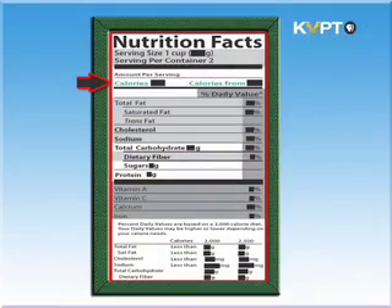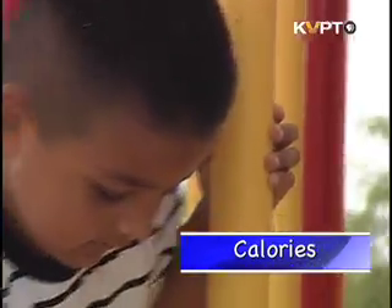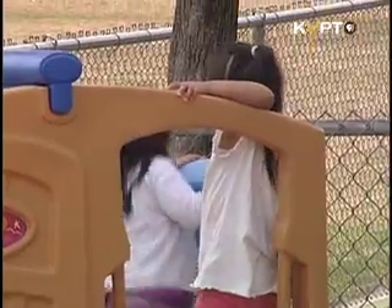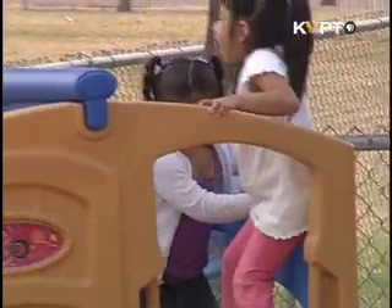Next on the food label is the number of calories, or how much energy you get from a serving of this food. Keep in mind, a 4 or 5 year old child who is moderately active will need about 1,400 calories in an entire day.